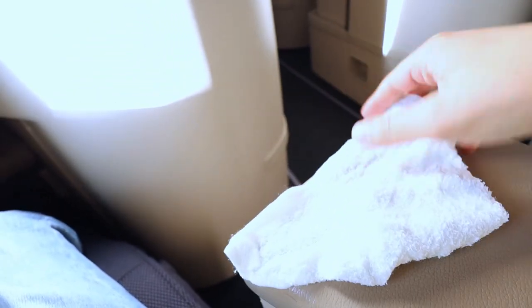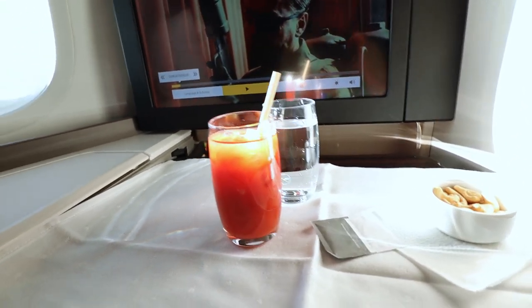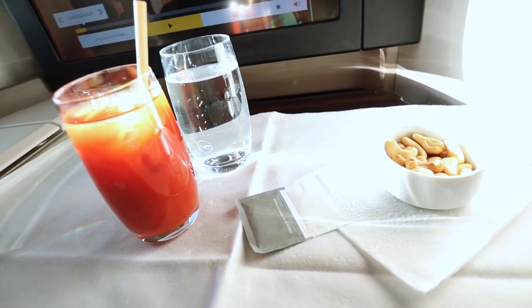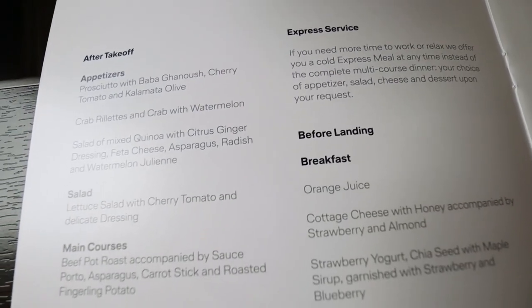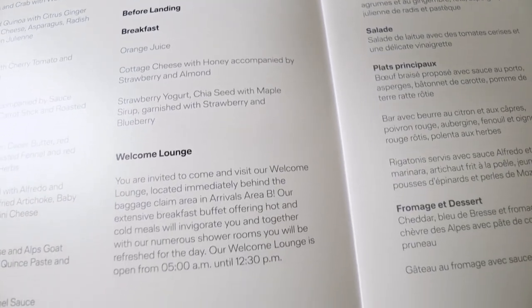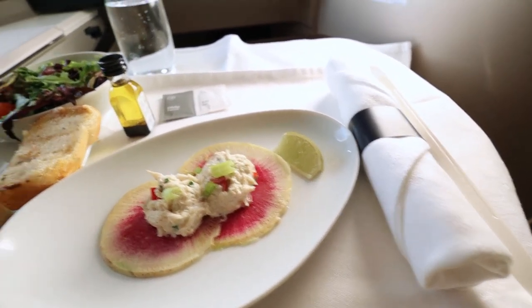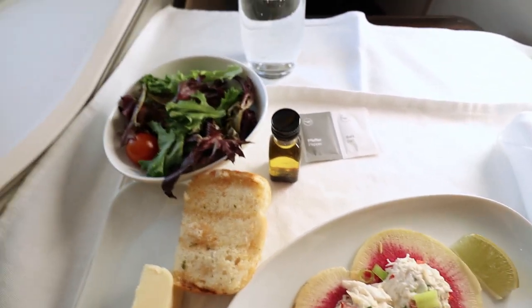Once we're airborne the service continues with hot towels, and these were the right temperature — which is not always the case with Lufthansa. We are getting ready for the first meal, but stay tuned for the second meal as it may not be what or where you'd expect. The service continues with drinks — I got myself a Bloody Mary together with sparkling water and some cold nuts. The menus for today's flight were distributed already before takeoff. What's included is dinner after takeoff and a breakfast just before landing, or you can choose the express meal service if you want to go to sleep immediately.